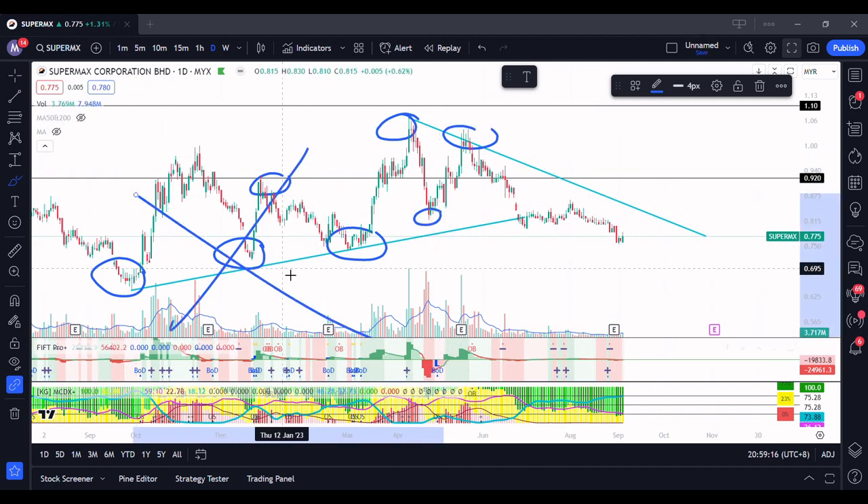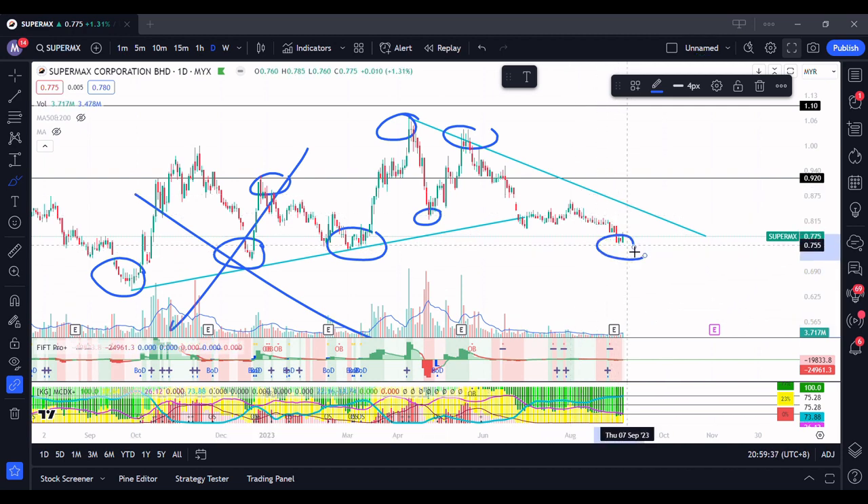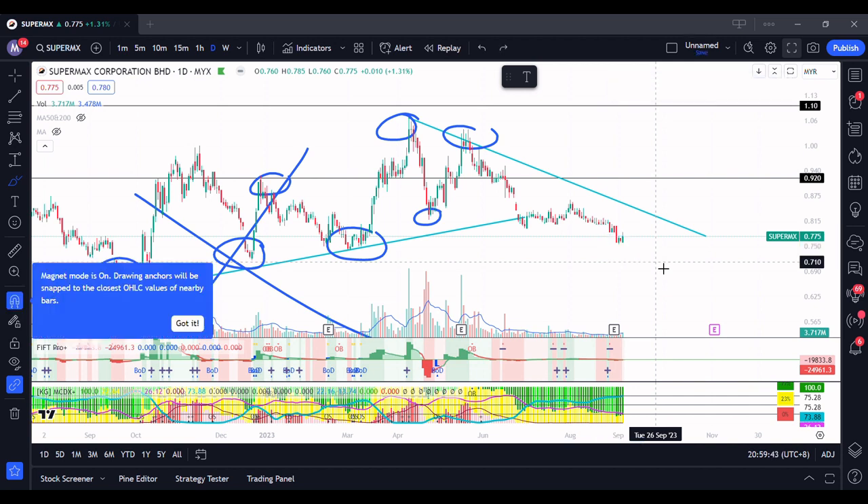If we remove that part and focus on this side: this is the first high, this is the highest, and you can't really consider the first as a lower low because there isn't another low to compare. Then this is the first lower high, then another lower low, then another lower high, and currently it's forming another lower low. So in my opinion, I don't think the glove trend is back.